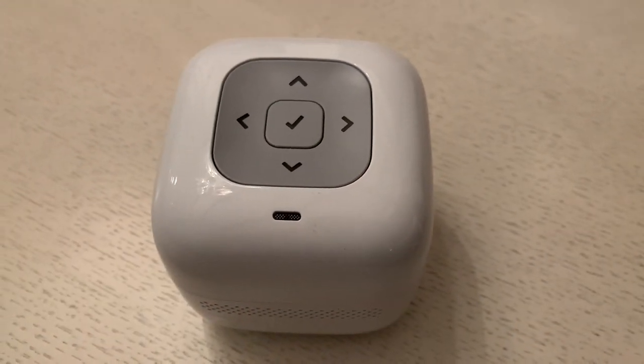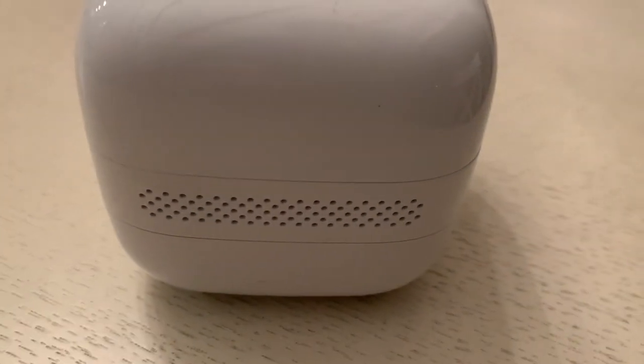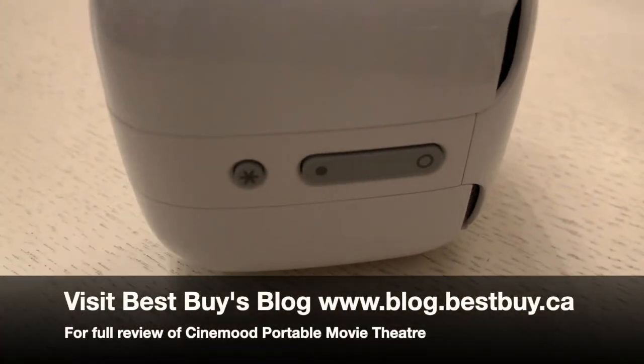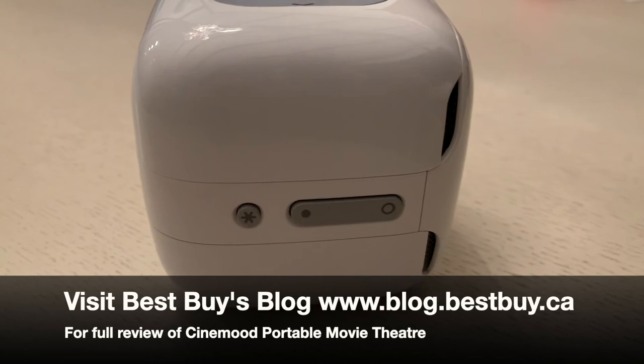That's it for my look at the Cinemood portable movie theater with pre-loaded Disney content. You can see my full written review as well as other photos on Best Buy Canada's blog.